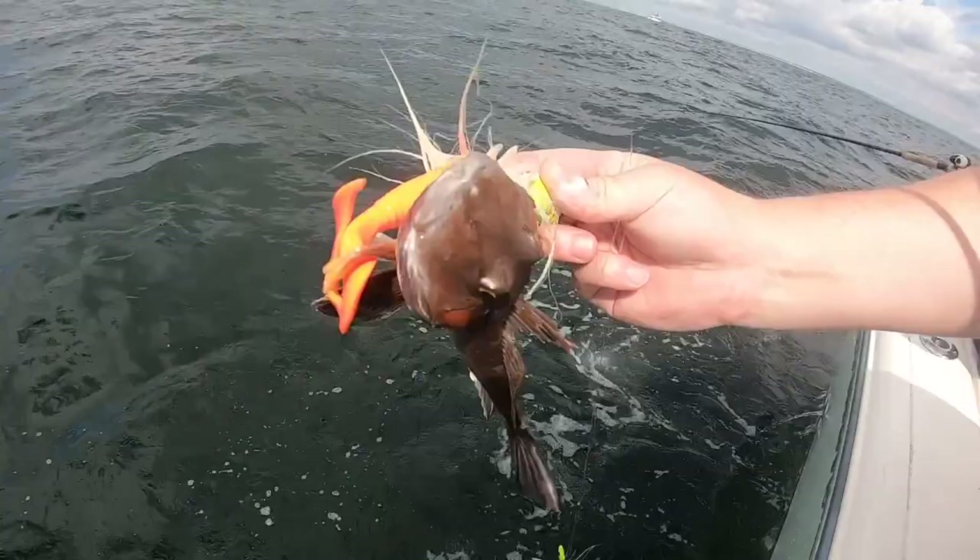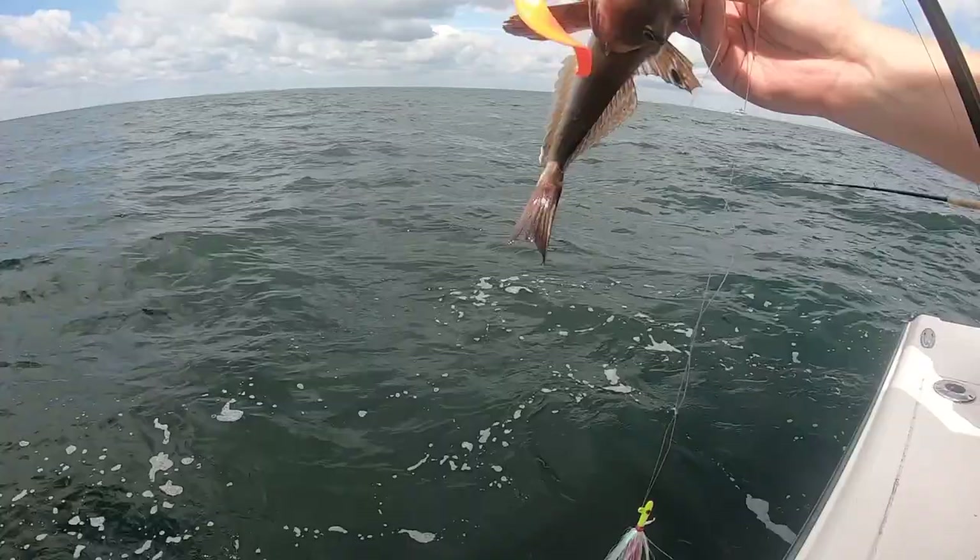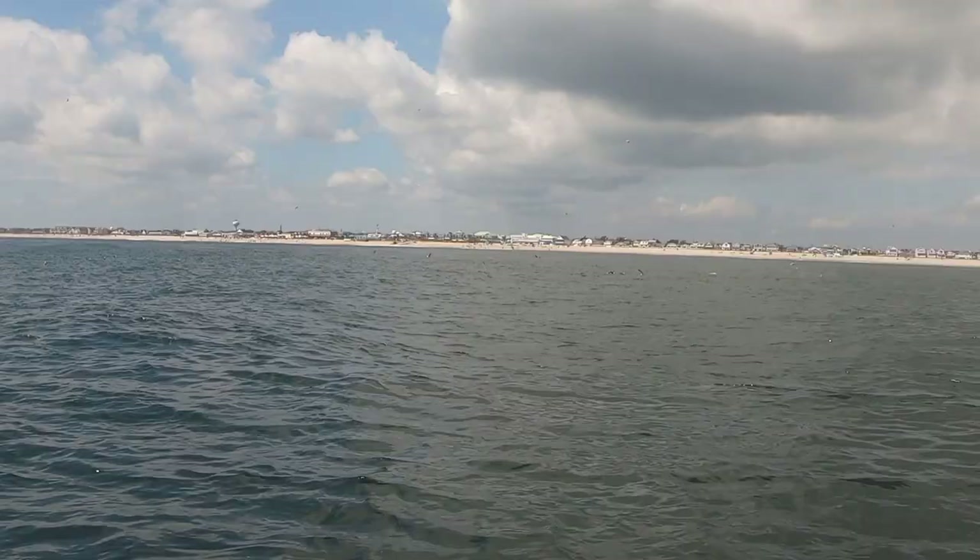We have a sea robin, which I just caught — probably one of the most trash fish in the ocean. I hooked him in the side so it's not even a true catch, but we're about to release him. And there he goes.